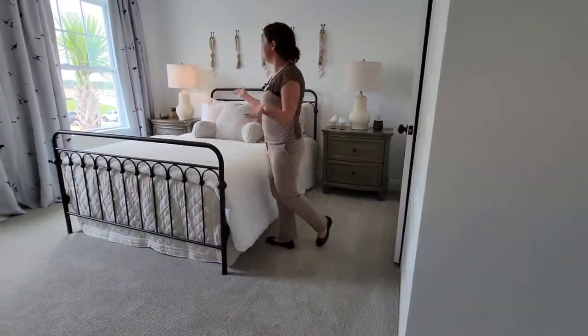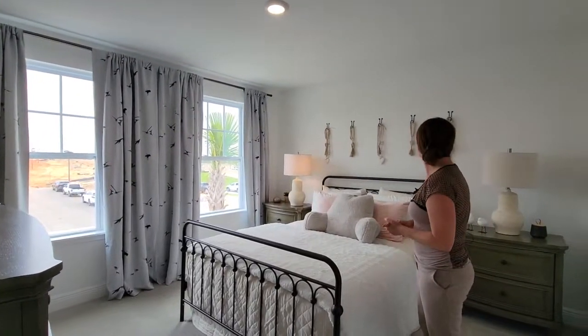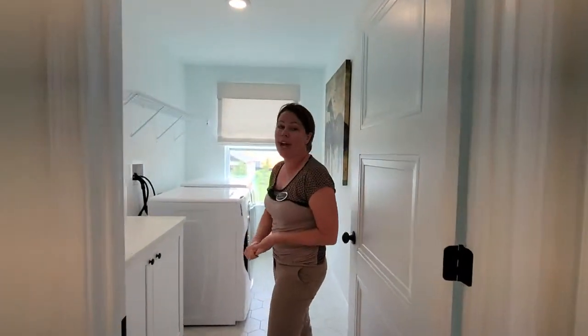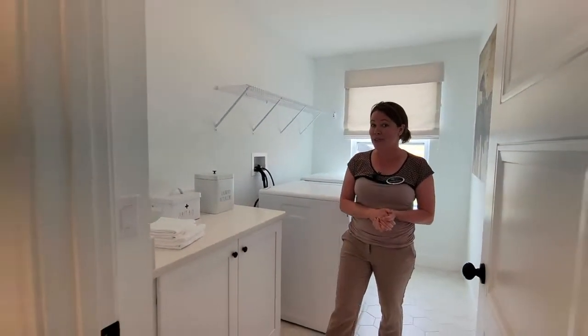I love the birds on the curtains — it's very cheery and clean, and it looks really pretty in this room. The decorators did a great job. And of course you have your laundry room, very convenient on the second floor where all your bedrooms are.